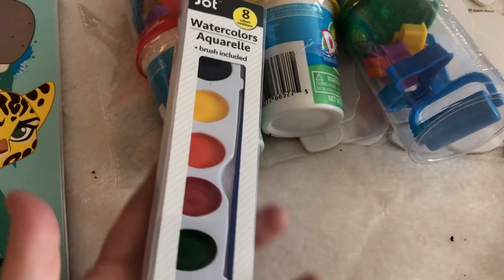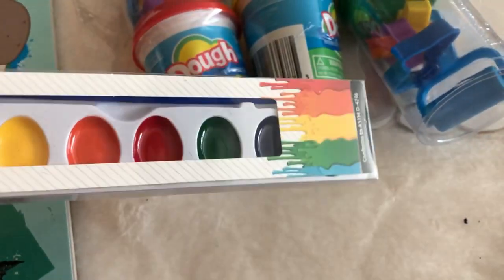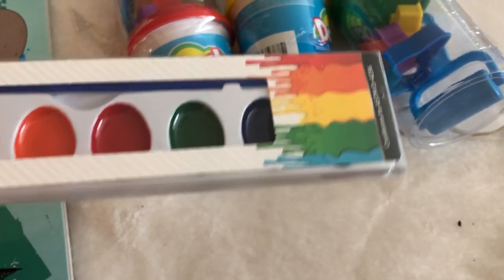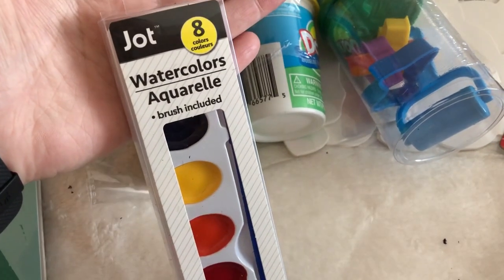These Jot watercolors are a repurchase — I use these quite frequently. I personally think they work really well if you're going to be doing painting activities with kids. You get eight colors and a brush included.